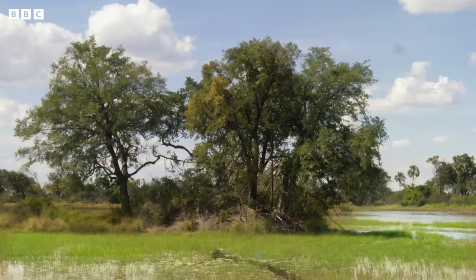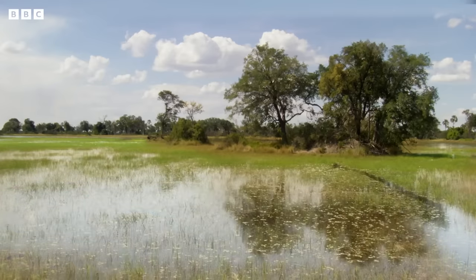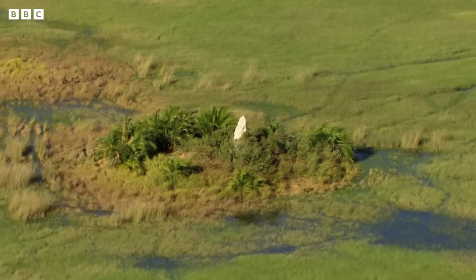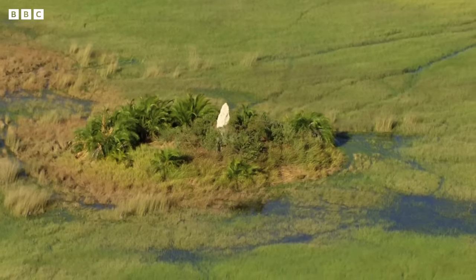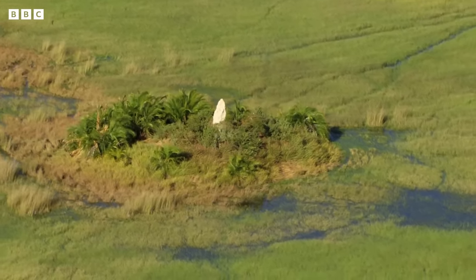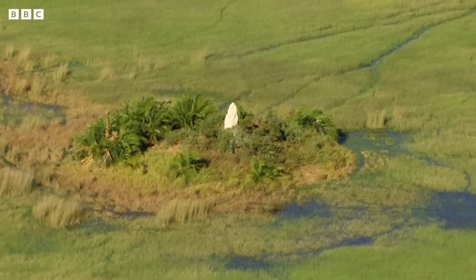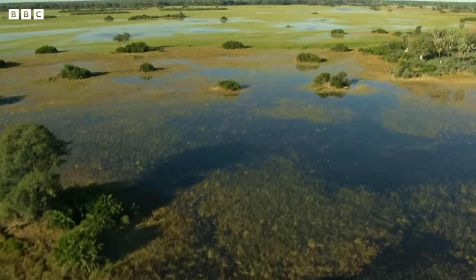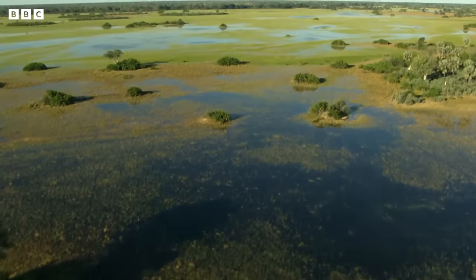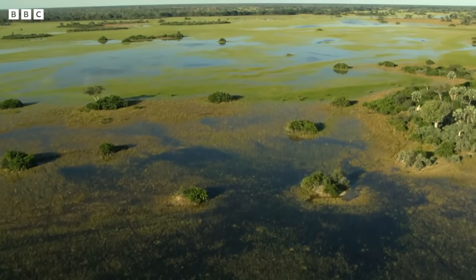As it floods, raised areas around termite mounds become islands. They provide food, shelter and a refuge throughout the year for everything from elephants to baboons and birds. In the Delta, once featureless desert, there are now around 150,000 such islands.